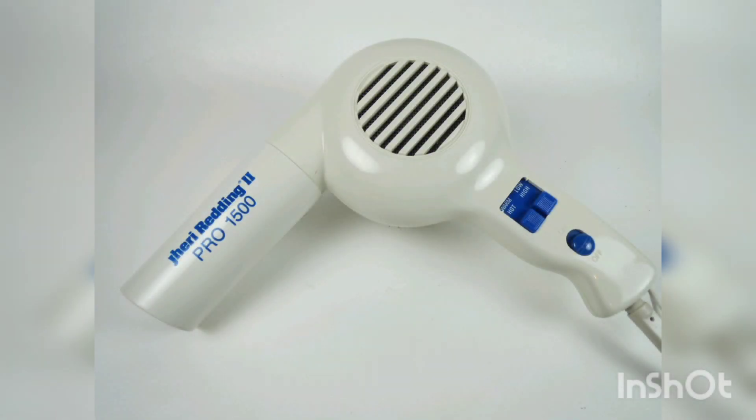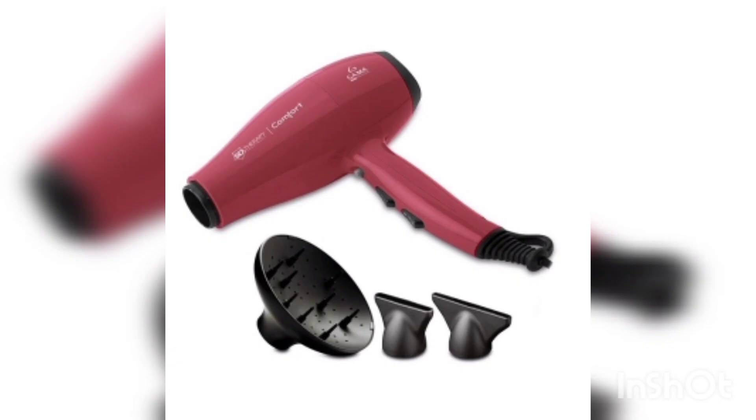In the 2000s, hair dryers with infrared heating appeared, which acted more gently on the hair, reducing the risk of damage and preserving its natural moisture.